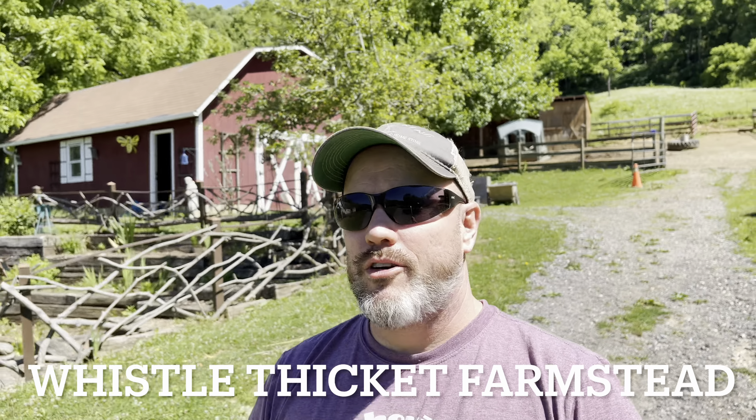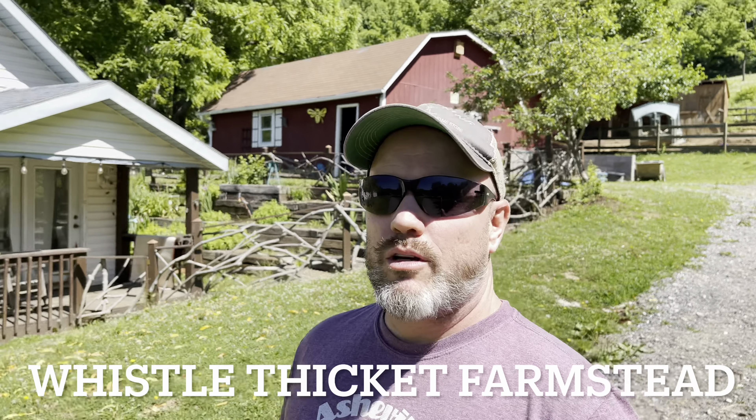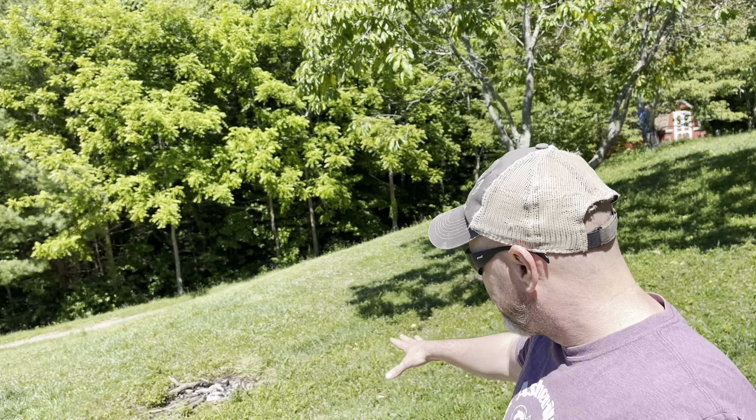Good morning, people of YouTube. We are on the farm, Whistle Thicket. Tom here — if you're just joining us, we live in western North Carolina. We got about 20 acres, maybe six acres of pasture, and then it turns into some woods. We've got a couple big things happening today. We're going to hopefully finish some projects and start some projects.